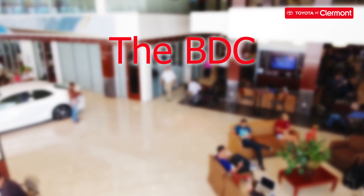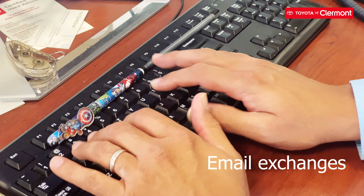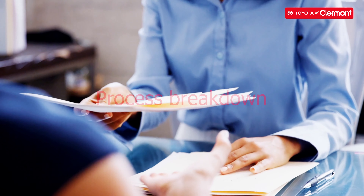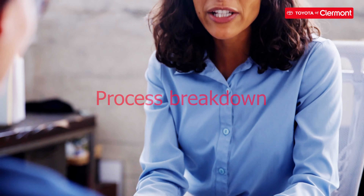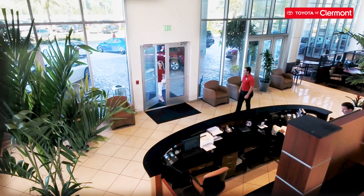The BDC is the department that facilitates the communication between the dealership and the potential customer. After several email exchanges and a confirmed appointment, we move on to the next step — the actual appointment. During the appointment, the customer is greeted by one of the BDC representatives, and then they're given the process as to how we handle the customer going forward. At this location, we are very customer-centric, so our customers are not met face-to-face with a sales representative initially. They're met with a product specialist.